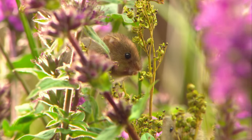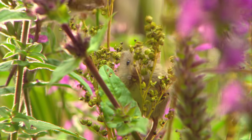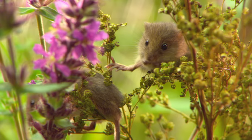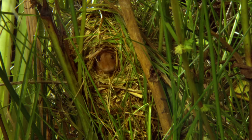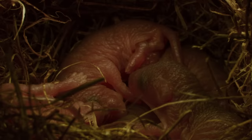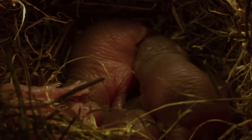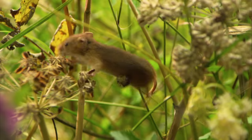The harvest mouse — our smallest native rodent — finds its food on the top floor among the meadowsweet seeds. This little mouse is also building its own little flood-proof nest here. Its offspring lay in the centre of it, not even forty-eight hours old and barely larger than a coffee bean. The mother has left the nest for a moment to eat fruit from the great burnet.